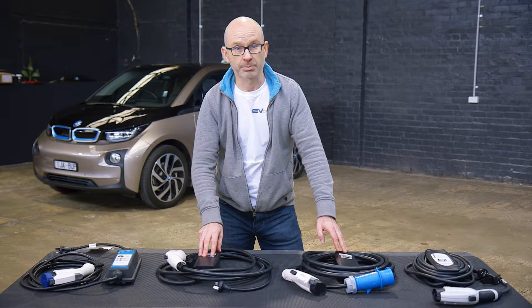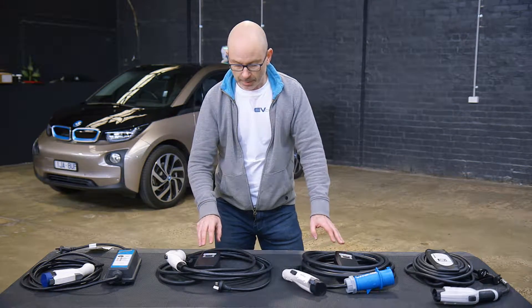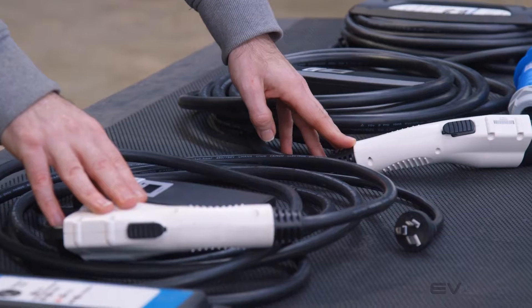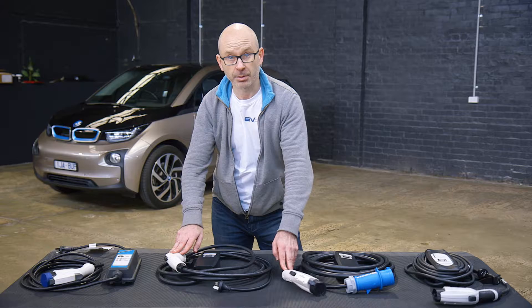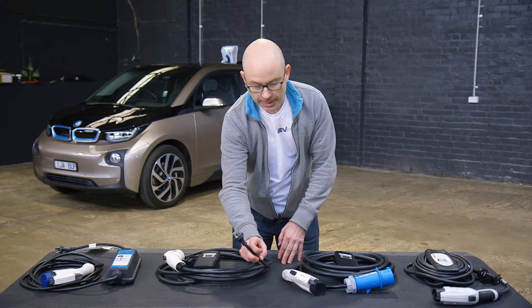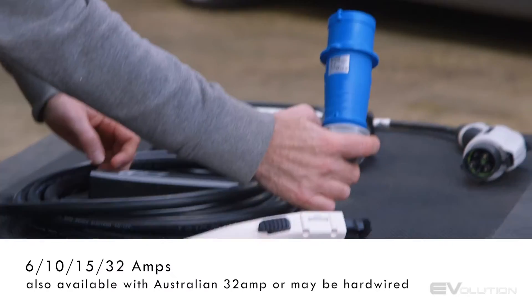We have the EVSE Chargers brought to you by Evolution. Both have very similar form factors and both have J1772, so they will connect to the vast majority of cars on the market at the moment. The 15 has a 15 amp Australian plug as standard, and the 32 has a CEE commando.